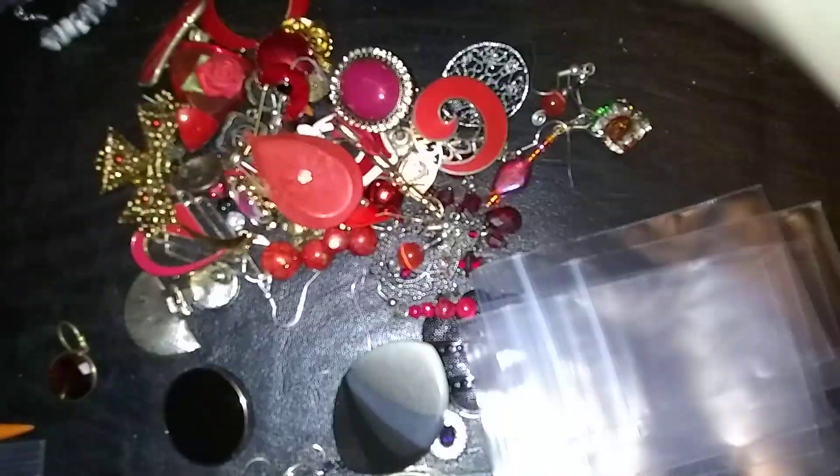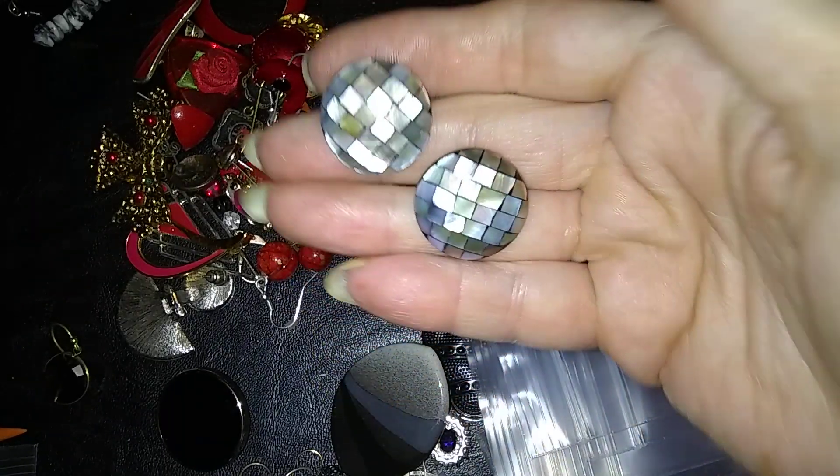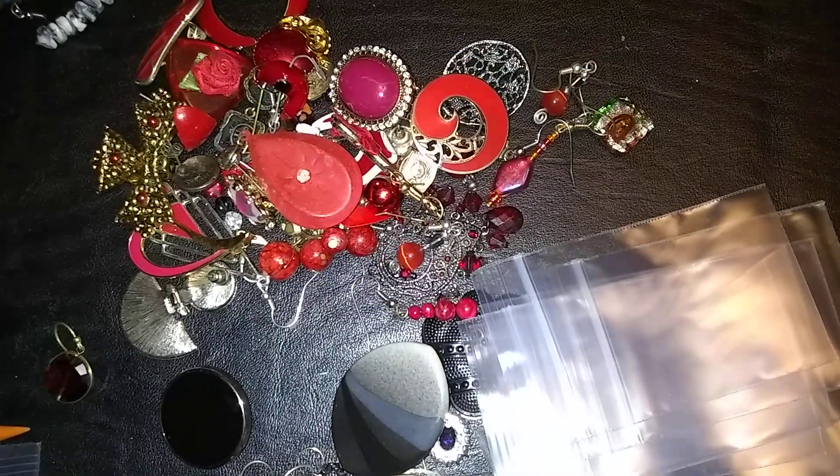Oh, here's a pair I liked a lot — I don't think they're marked, and they are not marked, but look. They are beautiful mother-of-pearl mosaics. Aren't they gorgeous? For button earrings — I don't really wear button earrings, but they're gorgeous. They're very high quality, not chintzy.